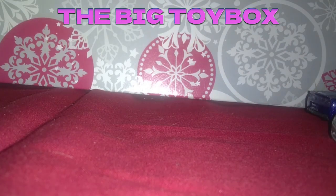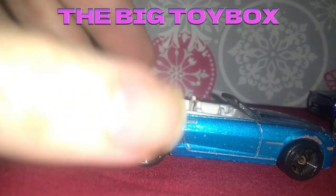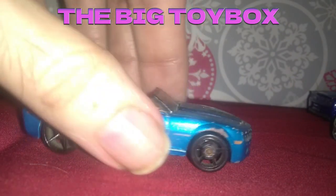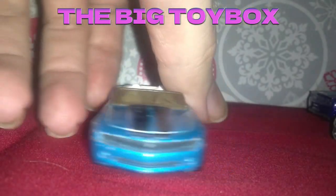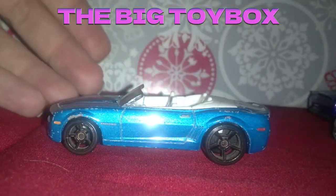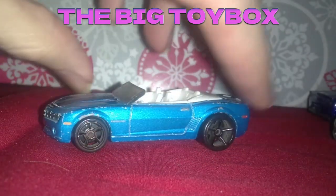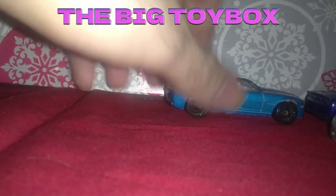All right, then we got this one here. It's also quite a bit worn out compared to some of the better models in the collection. This one's got a bit of wear on it, still looks pretty decent. I love that color blue. I don't know where that one came from.